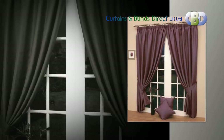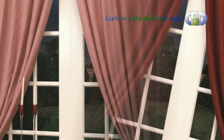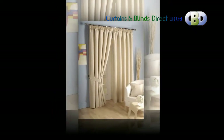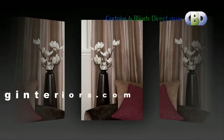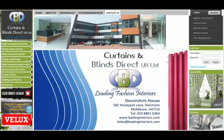Curtains and Blinds Direct UK was established in 2006, with the main aim of offering high-quality soft furnishings from the biggest names in the business at highly competitive prices. We are confident that you will enjoy shopping with Curtains and Blinds Direct UK Limited. Customer feedback is vital to helping us give you the best possible service. If you have any suggestions or comments, please email us at sales@leadinginteriors.com. Thank you.